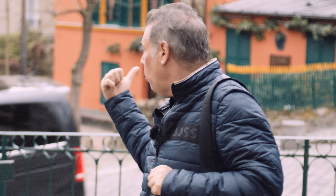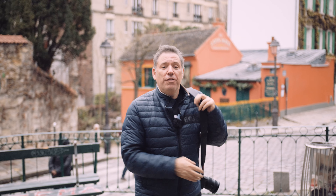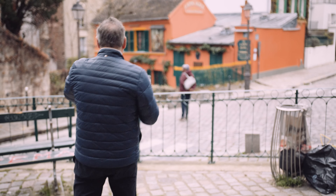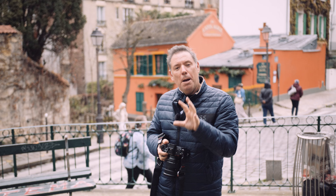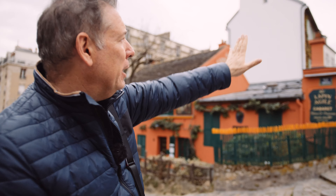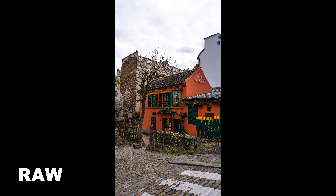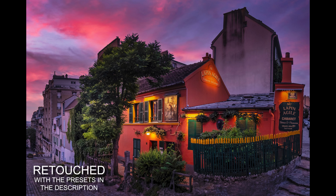Tip number nine: isolate your subject. The whole idea of composition is to define what story you want to tell — take out anything that doesn't help tell your story. Behind me is La Pange, one of the nicest cabarets in Paris. If I take it from here, I've got a trash can, a fence, and so many people — it's awful. But if we get closer, we can isolate it. I'm going to take a pano starting from this incredible lamp all the way down, and stitch it in Lightroom. And coming back at beautiful light, I got this shot — now that's a strong story.